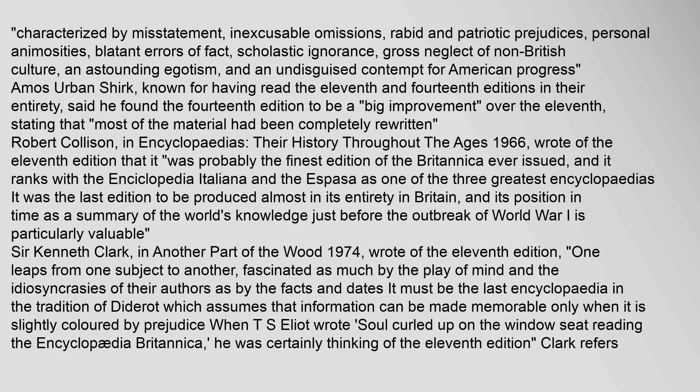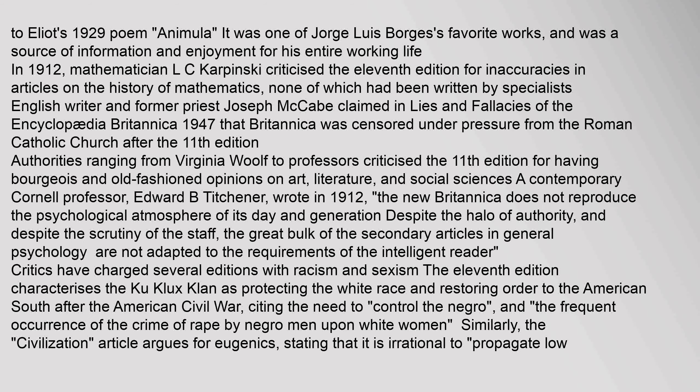Sir Kenneth Clarke, in Another Part of the Wood (1974), wrote of the 11th edition: 'One leaps from one subject to another, fascinated as much by the play of mind and the idiosyncrasies of their authors as by the facts and dates. It must be the last encyclopedia in the tradition of Diderot which assumes that information can be made memorable only when it is slightly coloured by prejudice.' Clarke refers to T.S. Eliot's 1929 poem Animula. It was also one of Jorge Luis Borges's favorite works.